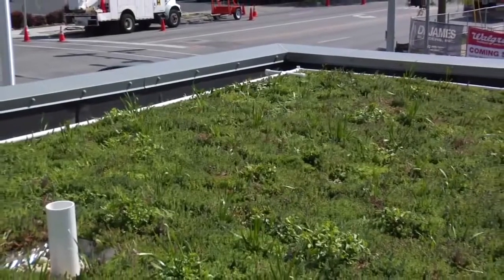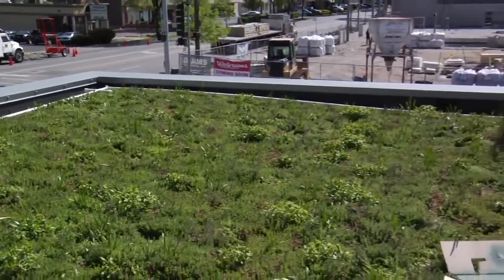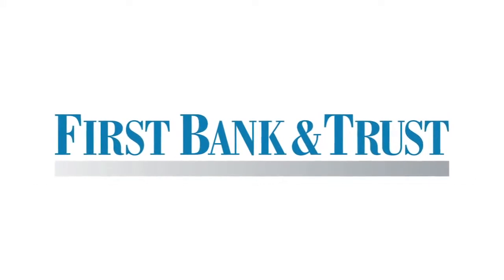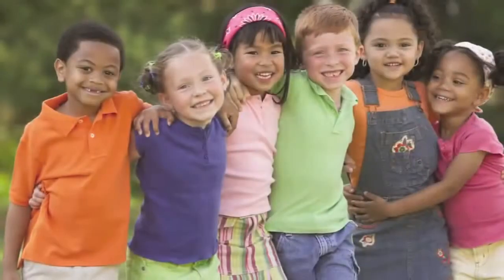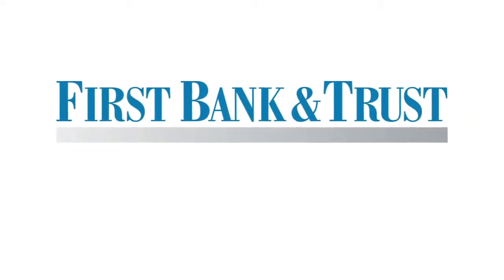A stormwater management system collects stormwater runoff and returns a better quantity and quality of runoff water to the storm sewer. First Bank and Trust hopes the building and its green philosophy will be a source of discussion and discovery, both now and in the future. First Bank and Trust.